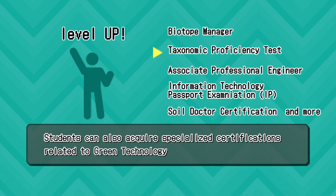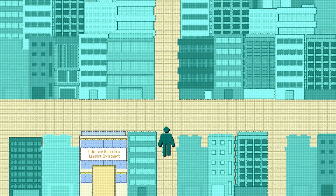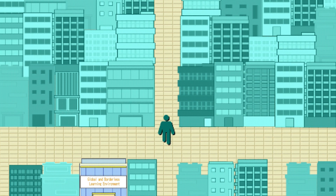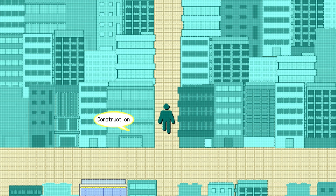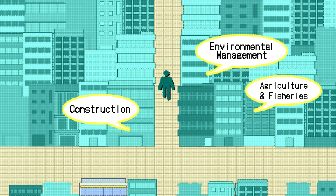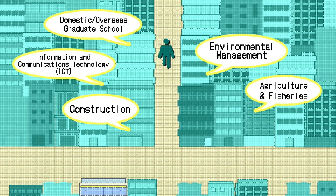Students can also acquire specialized certifications related to green technology. Graduates will find a wide range of career opportunities in domestic and international companies, research institutes, public service, and graduate studies in fields like construction, agriculture and fisheries, environmental management, information and communications technology (ICT), and more.